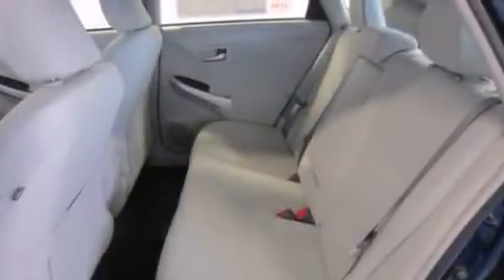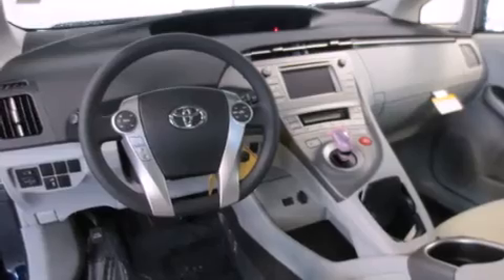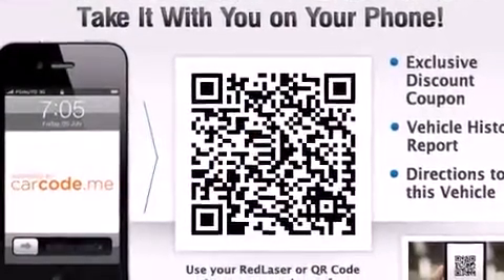The following features are also included: a low-tire pressure indicator, cruise control, side impact airbags, rear seat child-proof door locks, heated side view mirrors, and a rear window wiper.